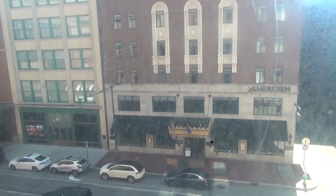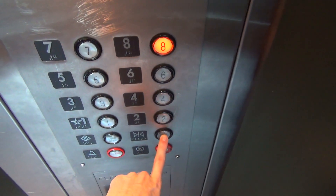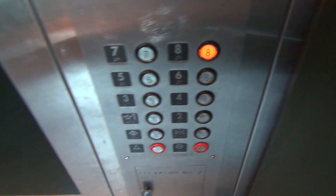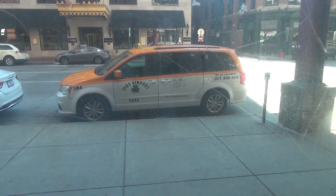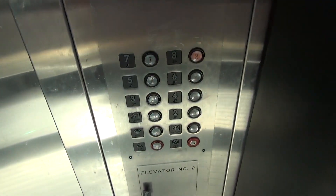Going down to one. Door close doesn't work. Here at eight — they're only down at four.